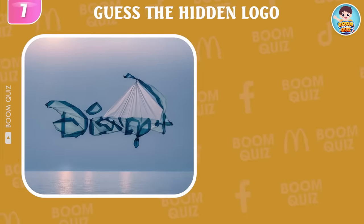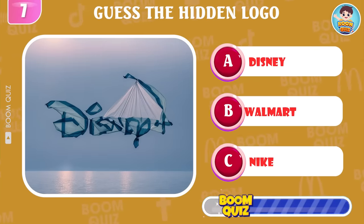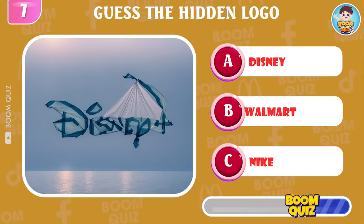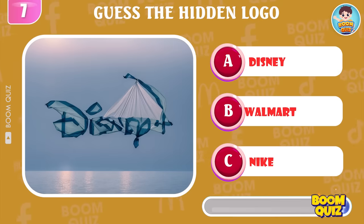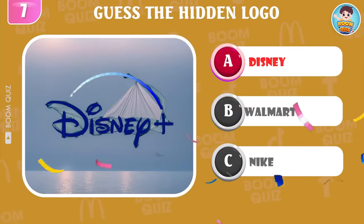Round 7 — which is the name of this logo? It's Disney.